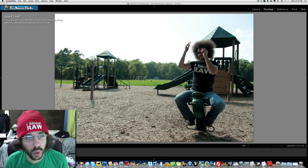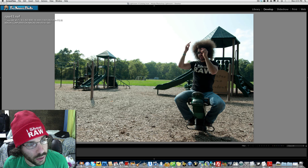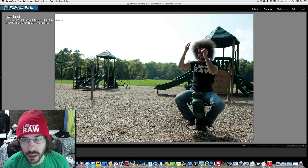Andy sent this file in and we'll be sure to show you his edit as well. I've seen it — it is pretty darn cool. I'm really happy with what he did with the edit.